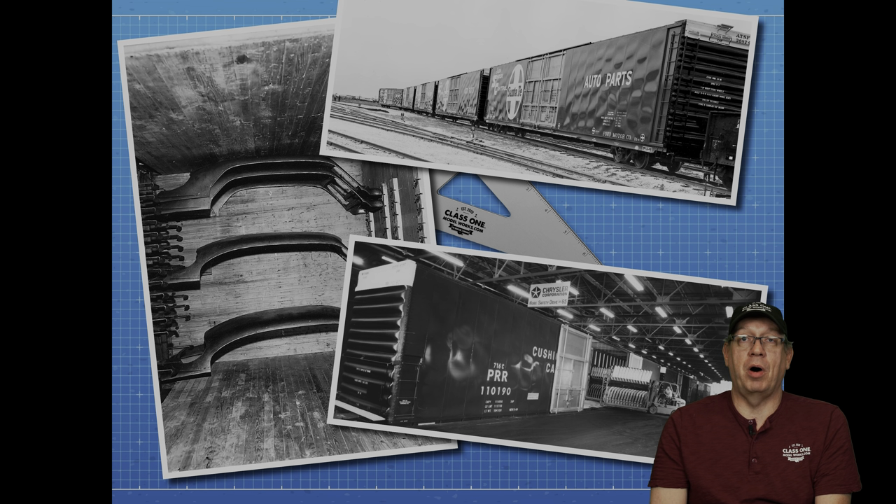You can see car tops and body hoods for automobiles, and in the lower picture of the Pennsylvania Railroad car you'll see body stampings being loaded and unloaded at a Chrysler plant with forklifts going in and out pretty quickly. The upper image again is the Santa Fe car where you can see 'auto parts' on the car. If you look closely at the auto parts picture in the lower right-hand corner, it actually says Ford Motor Company on it as well. These cars were pooled, and when initially delivered they carried Ford on there, though that was likely painted out in later years.